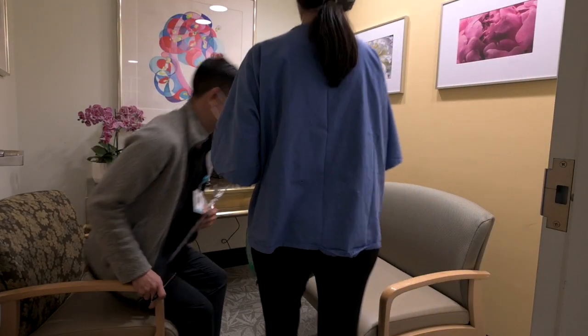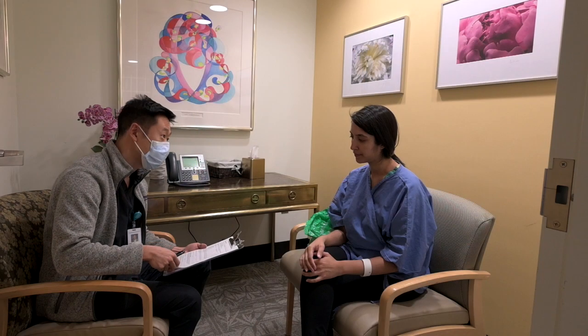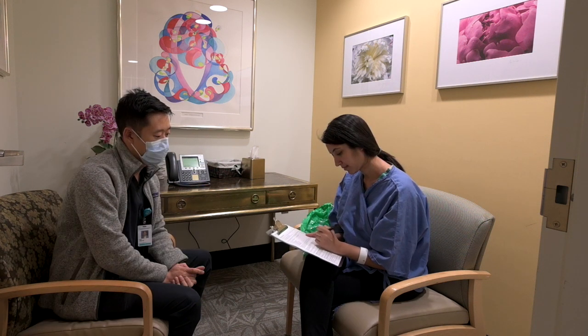Before your breast biopsy, we will review everything that will happen during your visit. This discussion will include an explanation of how a breast biopsy is done, as well as the risks and benefits of the procedure. We'll also review any important medications you are taking and any allergies you may have. Feel free to ask us questions at any point during your visit. Once you have a clear understanding of the procedure, you'll be given a form to sign to agree to the breast biopsy.